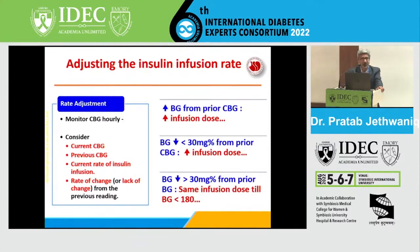If blood glucose decrease is less than 30 mg per hour, you have to increase the infusion dose. Generally, a decrease of 30 to 50 mg per hour is accepted as an appropriate rate of decrease. If blood glucose decreases more than 30 mg per hour, continue the same infusion dose until blood glucose comes into the 140 to 180 range.